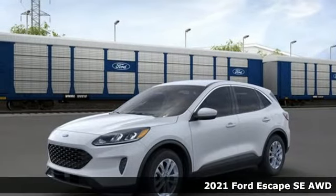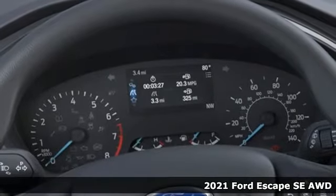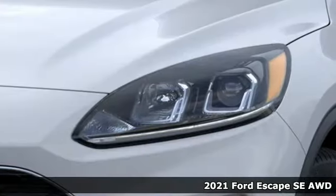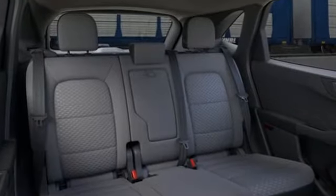Here's a new 2021 Ford Escape. Get away every time you get into this Escape. Its amazing ability and maximum cargo configurability makes every trip the perfect journey. Plus, it offers an exciting list of features.